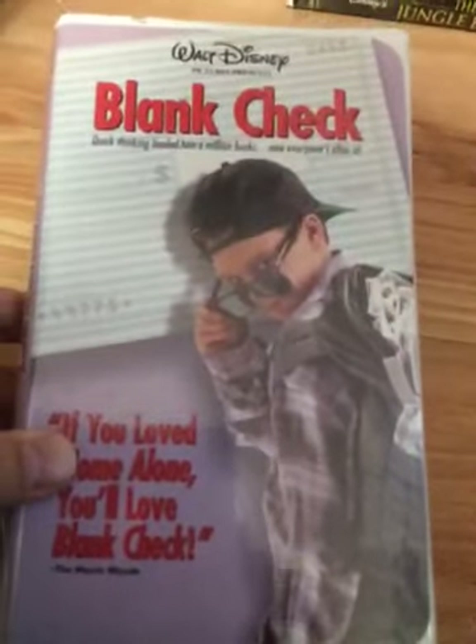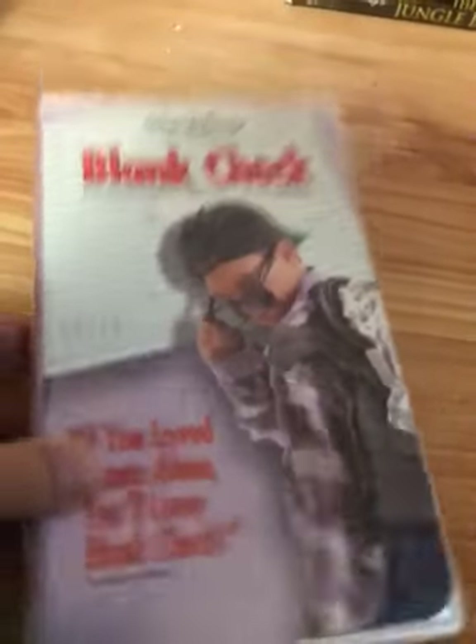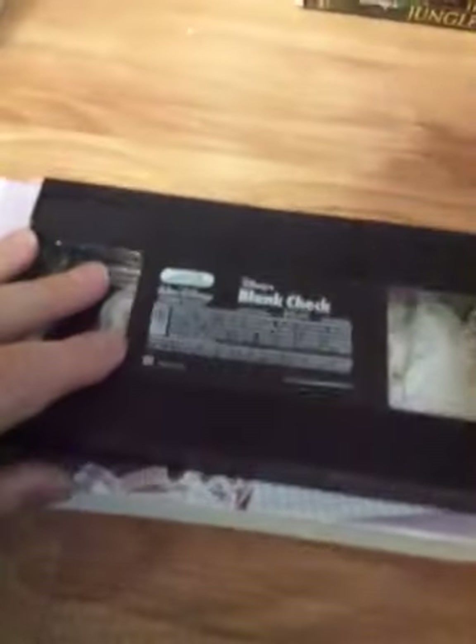Next tape is Blank Check. If you love Home Alone, you'll love Blank Check — it's a pretty good movie. I got this at Goodwill in 2013. Ink label; the print date is June 3rd, 1996.